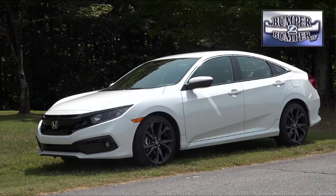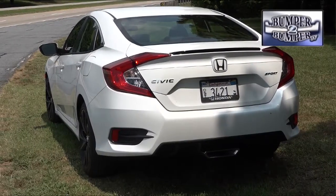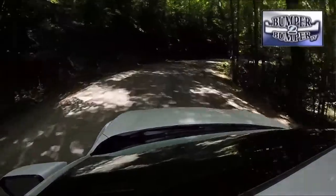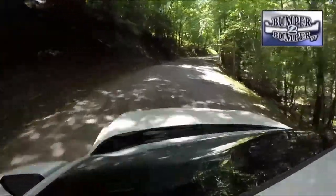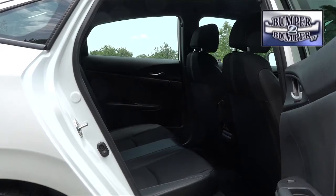The Sport is placed between the entry-level LX and the EX, which is the big seller for the model. The Civic, which is now classified as a midsize at an overall length of 182 inches, had a pretty decent road stance. We appreciated how it handled not only on the highway but on narrow paved roads where curves are the order of the day.